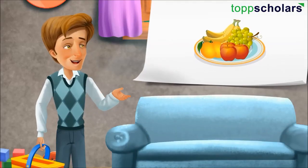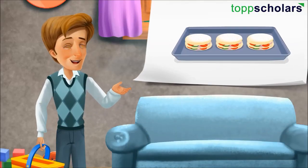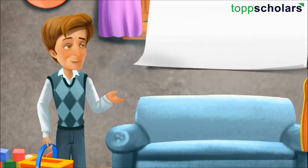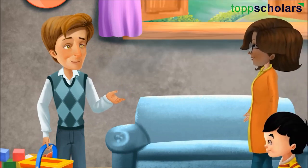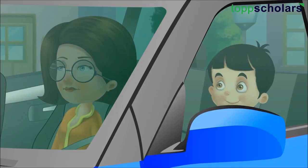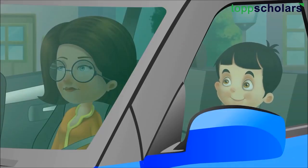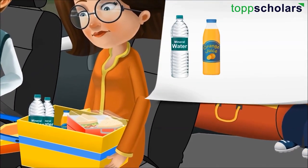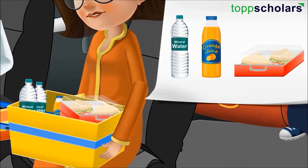I have packed fruits, sandwiches, juices and water bottle. Let's go, let's go. Let me check all the things. We have water bottles, juice bottles, tiffin boxes.